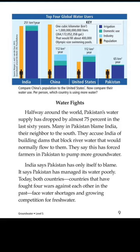Halfway around the world, Pakistan's water supply has dropped by almost 75% in the last 60 years. Many in Pakistan blame India, their neighbor to the south. They accuse India of building dams that block river water that would normally flow to them, saying this has forced farmers in Pakistan to pump more groundwater. India says Pakistan has only itself to blame and has managed its water poorly. Today, both countries — which have fought four wars against each other — face water shortage and growing competition for fresh water.